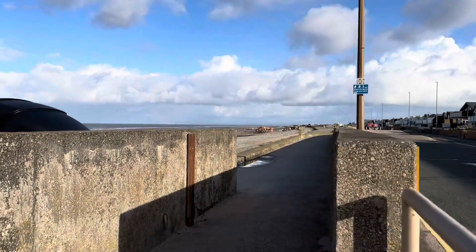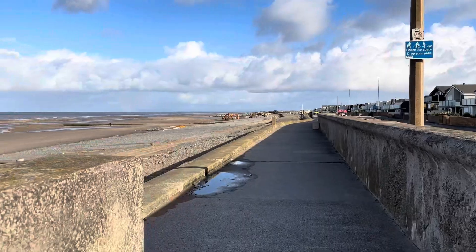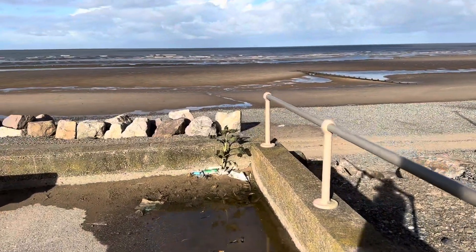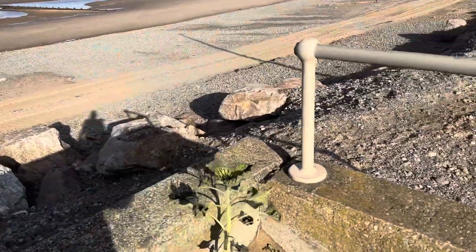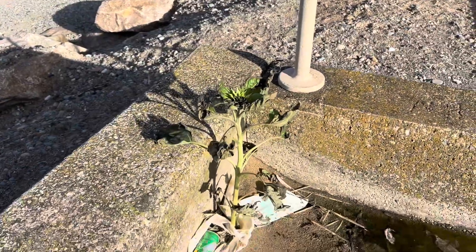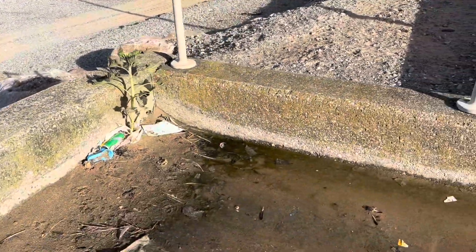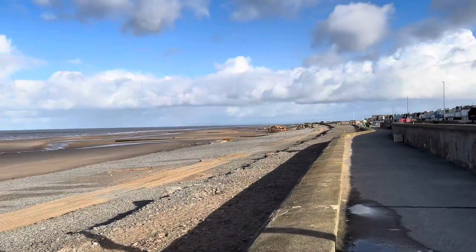Up here they're putting some new concrete units in, which will be revealed in a second. But first — look at this little sunflower valiantly trying to grow, and it's even got a flower bud on it, in the middle of all the muck. All this litter and rubbish comes up when it's windy and there are really high tides and strong winds like we've had this week.